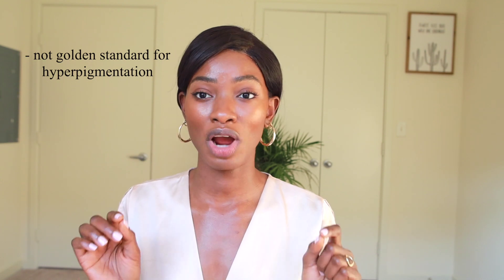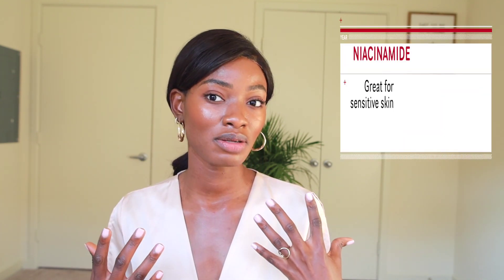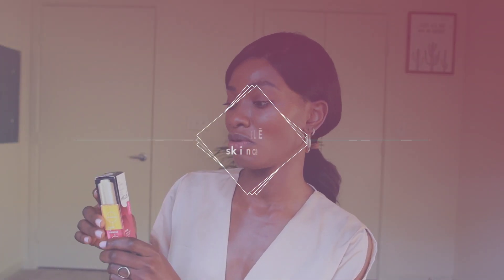So niacinamide stops the transfer of melanin into the keratinocytes, thereby reducing hyperpigmentation. It does act very slowly — it's not the gold standard for hyperpigmentation treatment — but if you have sensitive skin or prefer a slow, gentle approach, definitely consider niacinamide. This video will show you products at that recommended level I've always talked about.